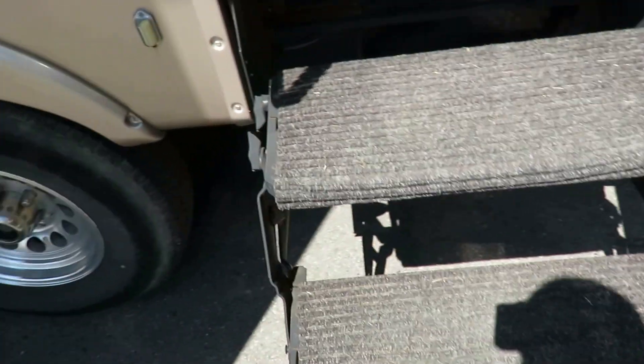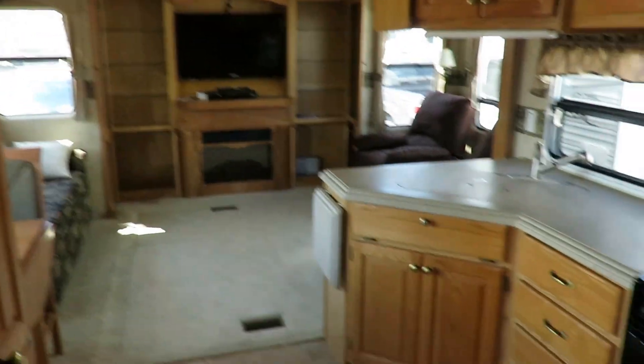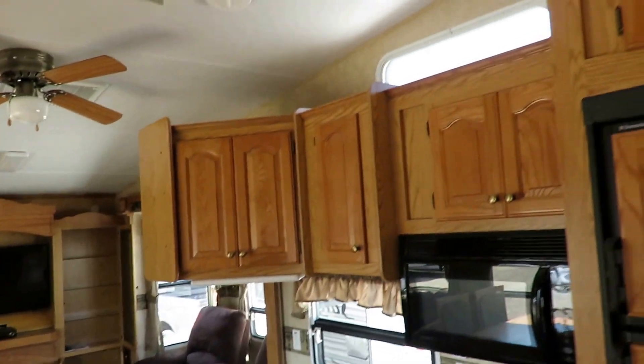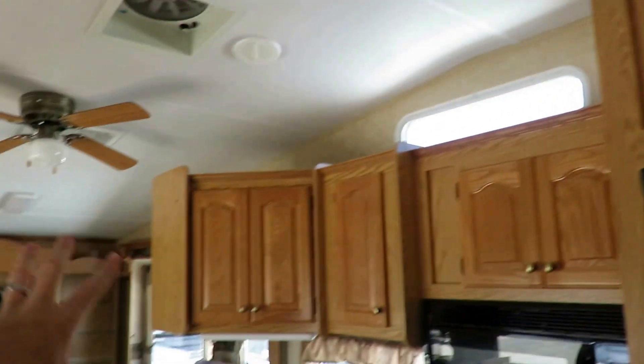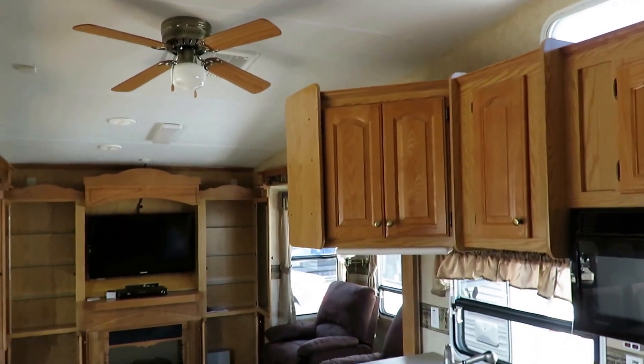Inside, that reliable construction and structure I mentioned continues through. You see the all-hardwood doors and really, really well-done cabinetry.